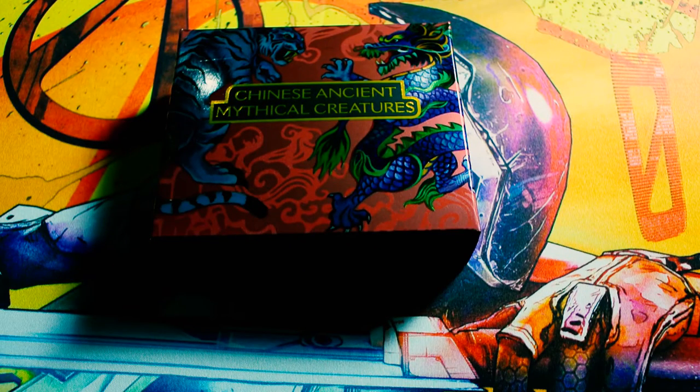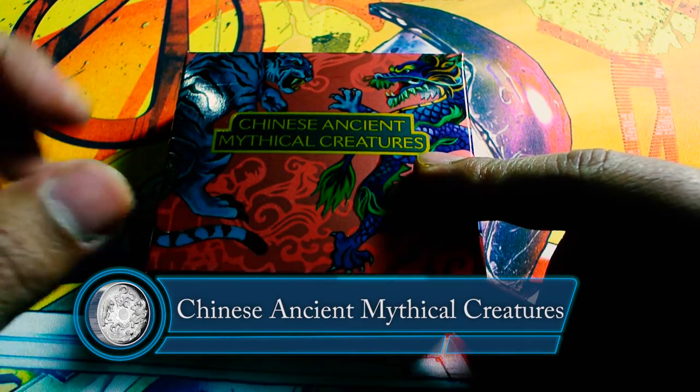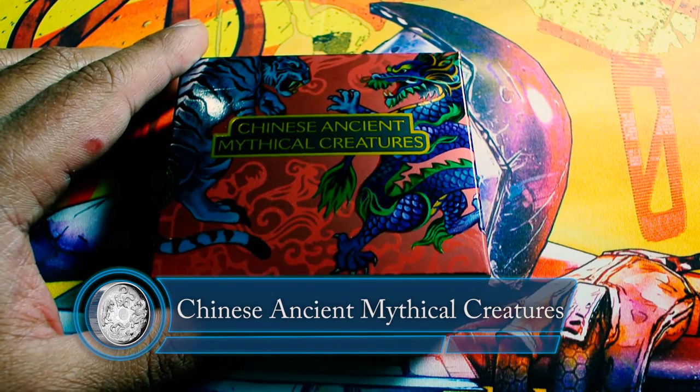Hey, what's up guys? It's Black Mellow here with another video for you guys. And today I have Chinese ancient mythical creatures from Perth Mint.